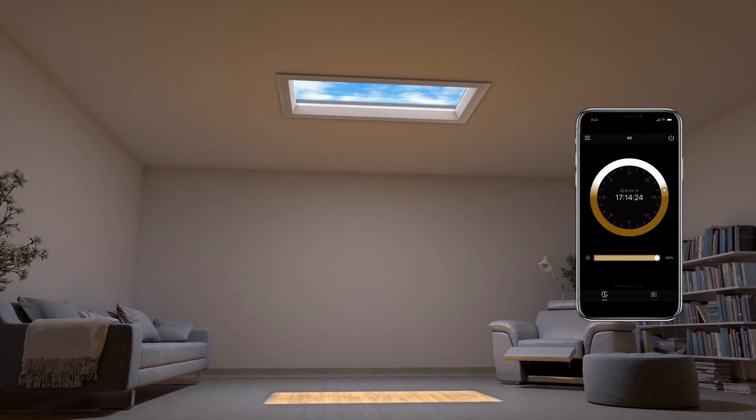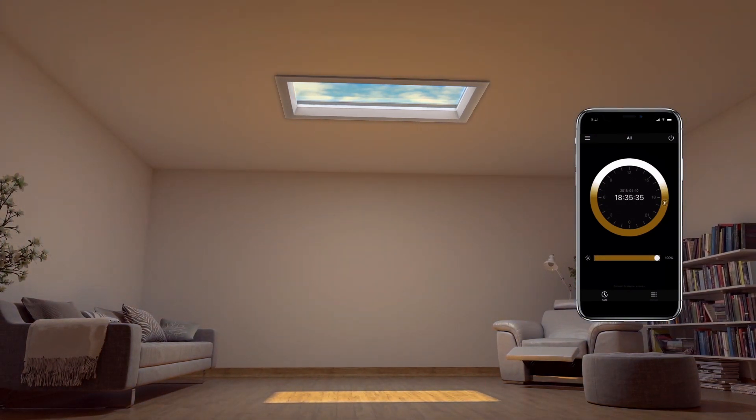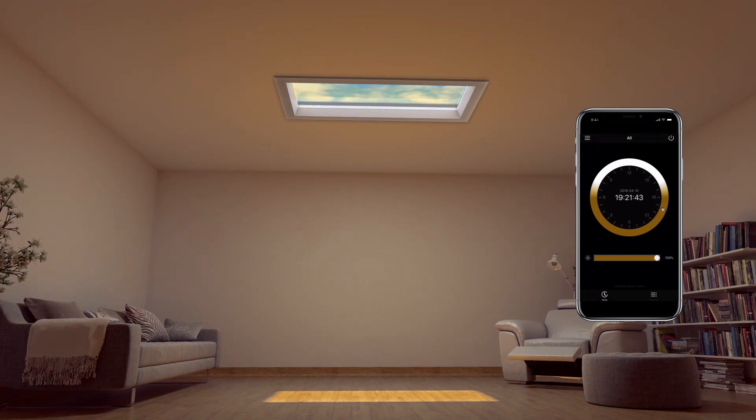Using simple settings, E-Window will automatically synchronise ambient lighting conditions to simulate natural sunlight.